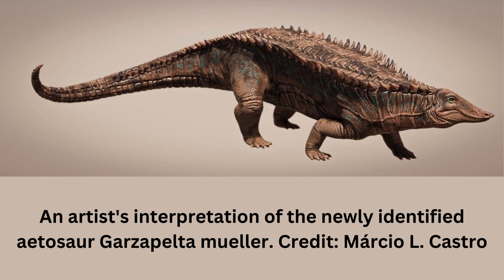Scientists use the bony plates that make up Aetosaur armor to identify different species and usually don't have many fossil skeletons to work with. But a new study led by researchers at the University of Texas at Austin centers on an Aetosaur suit of armor that has most of its major parts intact. The suit, called a carapace, is about 70% complete and covers each major region of the body. The paper is published in the Anatomical Record.